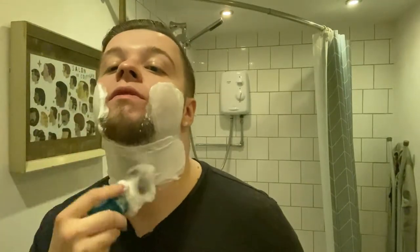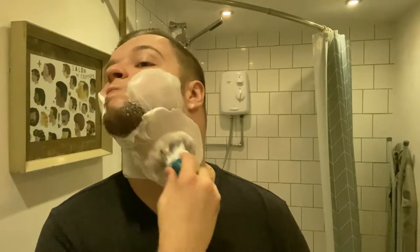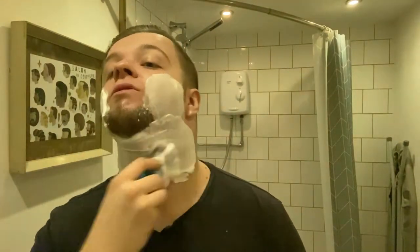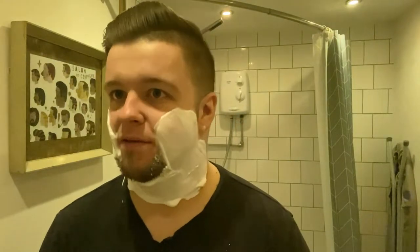I believe where he lives has pretty hard water — I think he uses distilled water to shave and he sees a drastic difference in how his lather is made. A lot of people have told me they don't think water hardness makes a difference. I am on the other side of the spectrum — I think it makes quite a lot of difference.